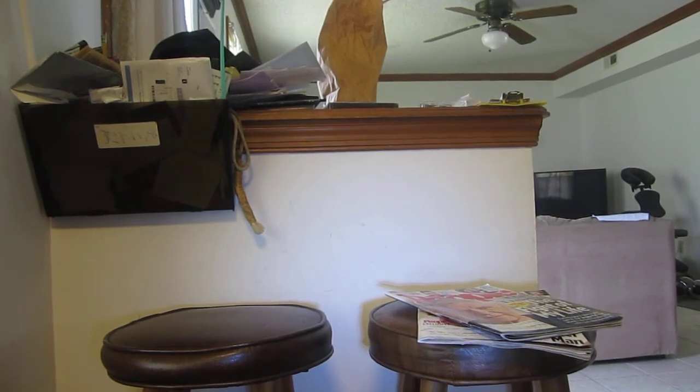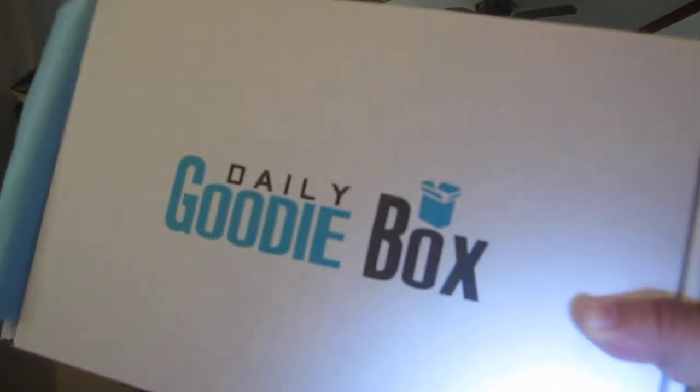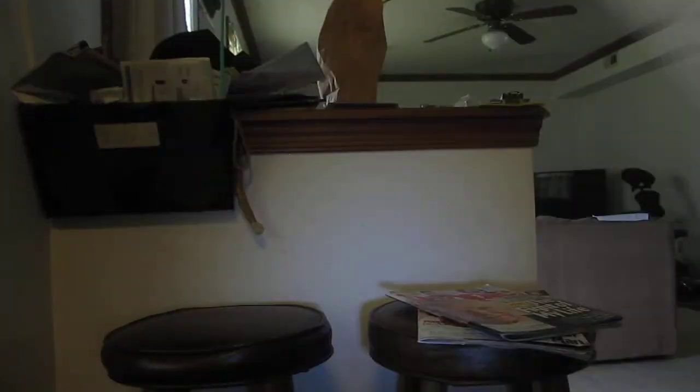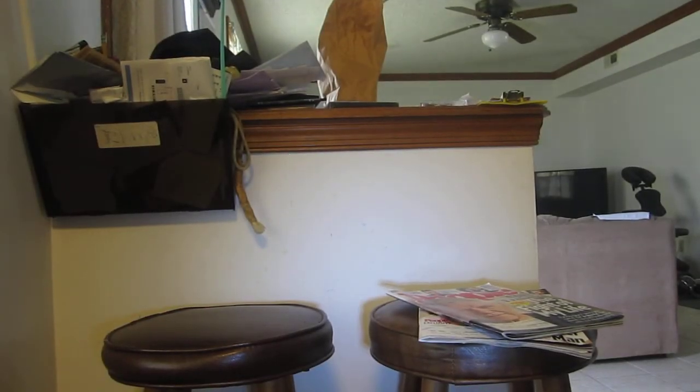And my last one was a Daily Goodie Box — if you want to see that, go to the next video and check out the unboxing. And that is all of my freebies in the mail for the past two weeks or so.